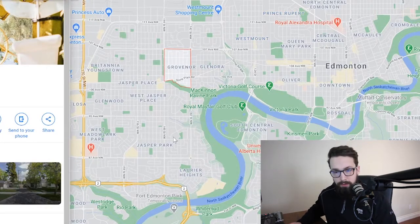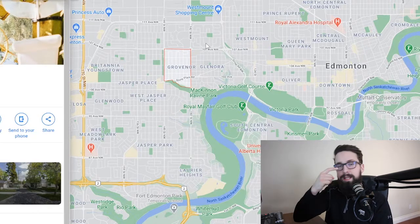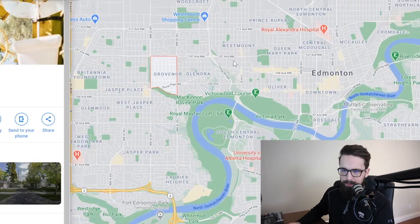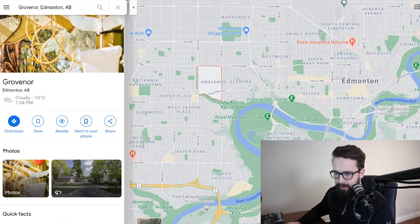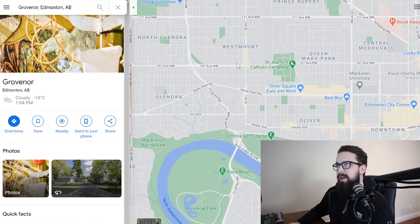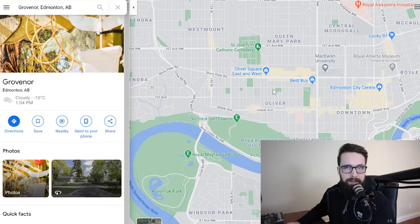The last area I'm going to talk about today is Grovenor — the most central area we'll cover, and probably as central as you're going to get for a moderately affordable price point in the West End. Just for reference, the furthest east boundary of the West End is 124th Street, and that's kind of where downtown effectively starts. 124th Street is a really great area — tons of shopping, cafes, a farmer's market, very trendy.